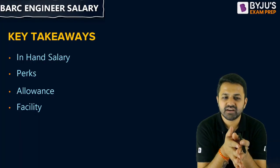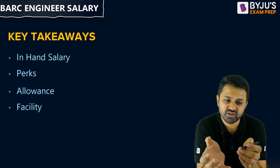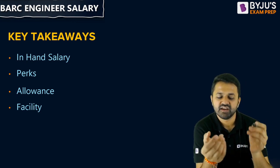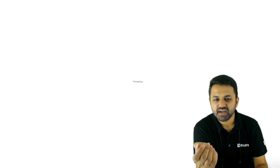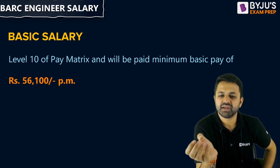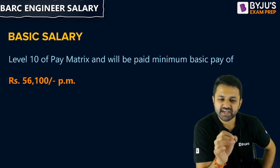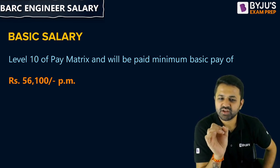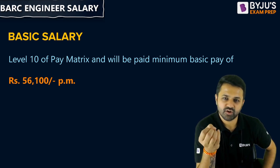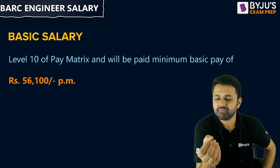Let's come to what is the salary of the BARC Scientific Officer. What you actually get in-hand salary, perks, and allowances — the facility you are going to get here is at Level 10 of the Pay Matrix, and you will be paid a minimum basic pay of ₹56,100 per month. That is your basic salary when you are appointed as a Scientific Officer at Bhabha Atomic Research Center.